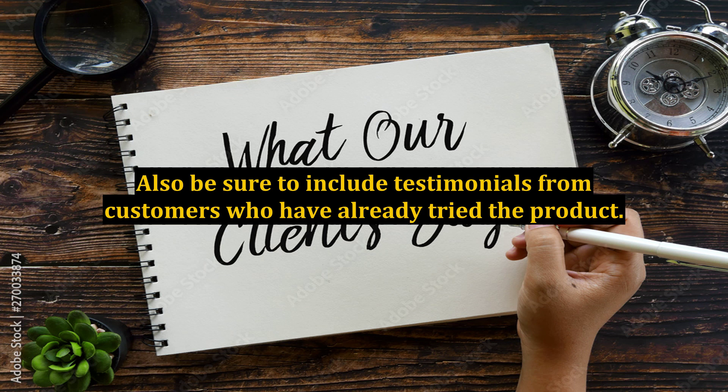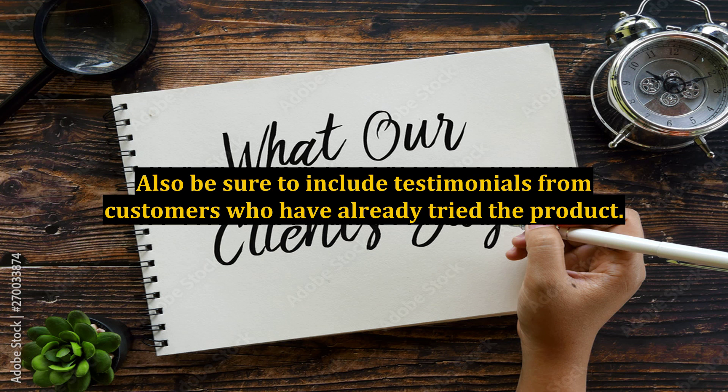Also be sure to include testimonials from customers who have already tried the product. Make sure that these customers are willing to allow you to use their names and photos on the site if you elect to use their testimonials for a product you are marketing, such as an affiliate product.